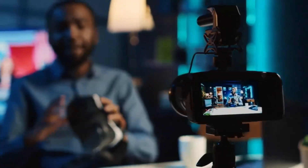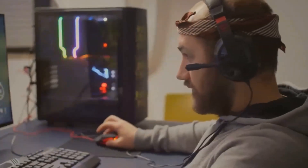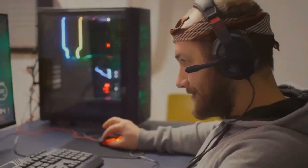In games like Cyberpunk 2077 and Call of Duty: Modern Warfare, the RTX 5070 is the clear winner, with its advanced ray tracing and AI acceleration capabilities providing a more immersive and realistic experience.